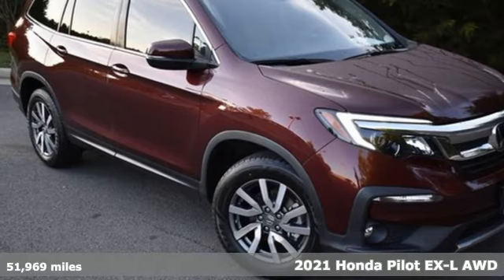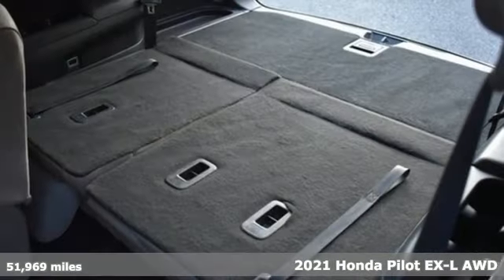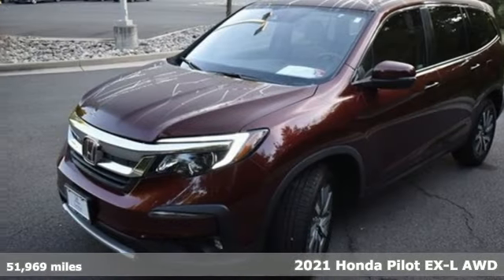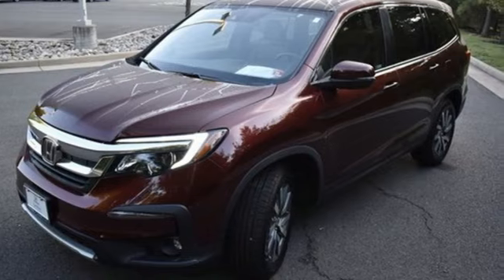Here's a 2021 Honda Pilot. Style runs in the family, and watch the family run to pile into this roomy Pilot. It's equipped for all your driving needs and wants.